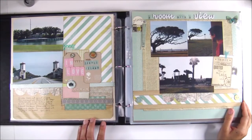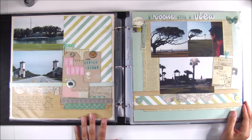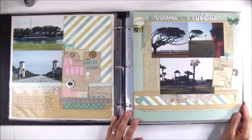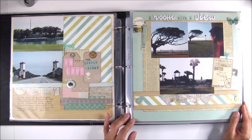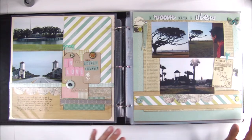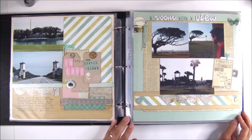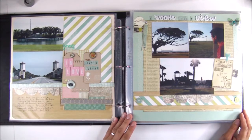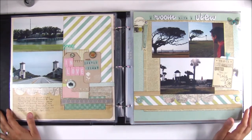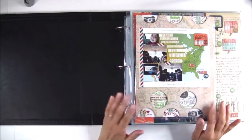Welcome back. This is Marisol, and there's been a lot of chatter about travel albums in the Ali Edwards Craft Your Story Facebook group, and it got me to look through my 2012 travel album because I am taking a trip with my family later in July and I wanted to get ideas about what to document while I'm on vacation. I am really proud of this album. It's a 12 by 12 album and it took a lot of work, but I loved every moment of it, and I thought why not go through the album along with you guys so that perhaps you could get some ideas on how to document your next travels.